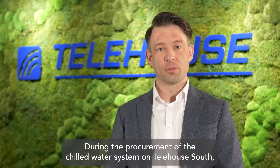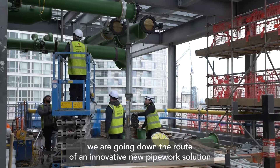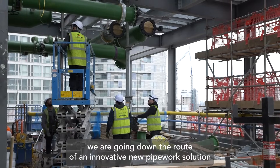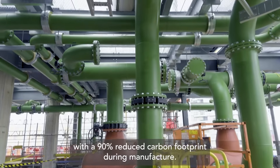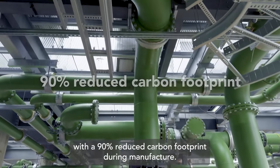During the procurement of the chill water system on Telehouse South, we are going down the route of an innovative new pipework solution that's come out to the market with a 90% reduced carbon footprint during manufacture.